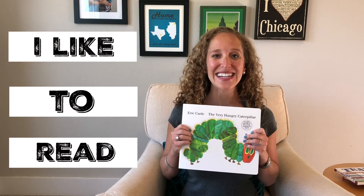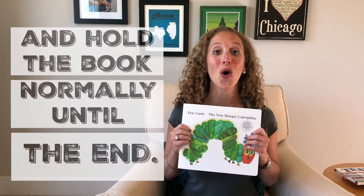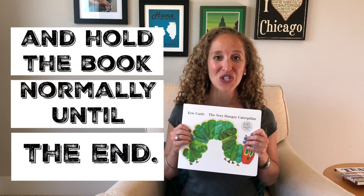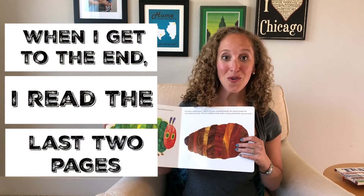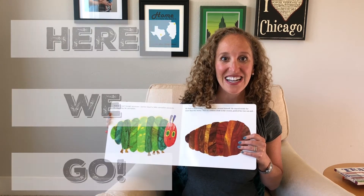What I like to do is read The Very Hungry Caterpillar and hold the book normally until I get to the end. When I get to the end, I read the last two pages and then add the surprise. Here goes.